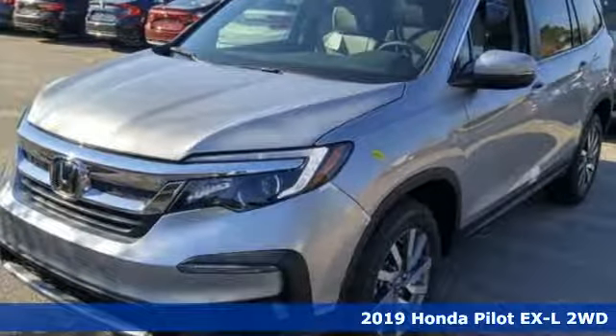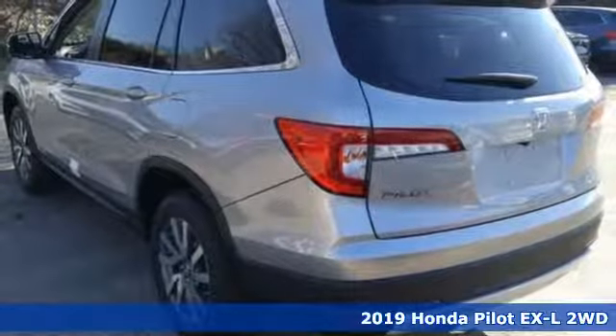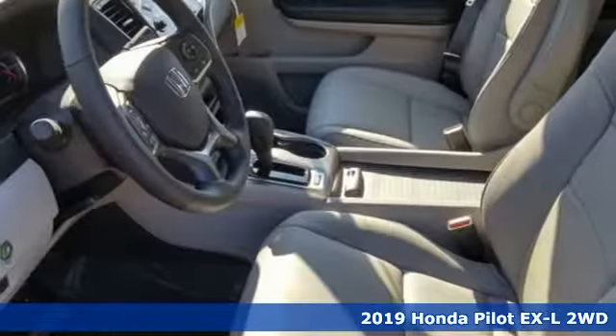It's a new 2019 Honda Pilot. Style runs in the family and watch the family run to pile into this roomy Pilot.